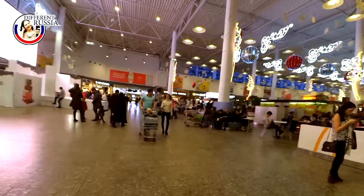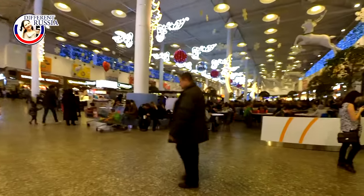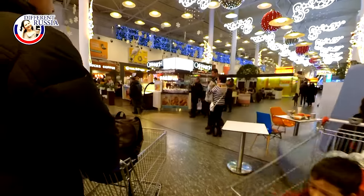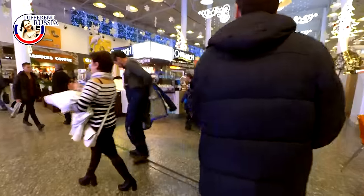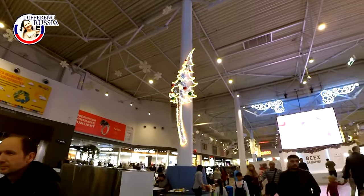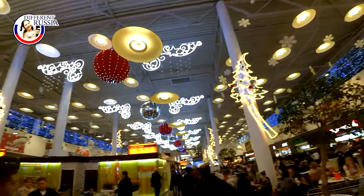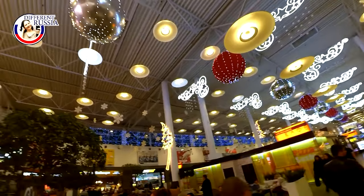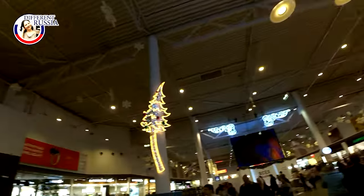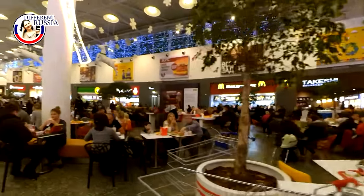Hello guys and welcome to Different Russia channel. We continue the grand tour around one of the big shopping plazas in Moscow. This one is called Mega Biela Dache and it is located in the suburbs of Moscow, very close to the MKAD. The link to the first part you may see at the top right corner right now, and you can also find it in the description under this video. Follow the link and watch the first part if you haven't seen it yet.